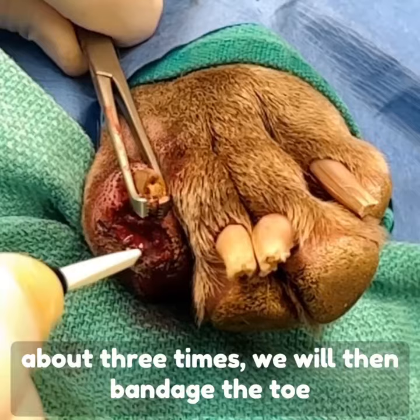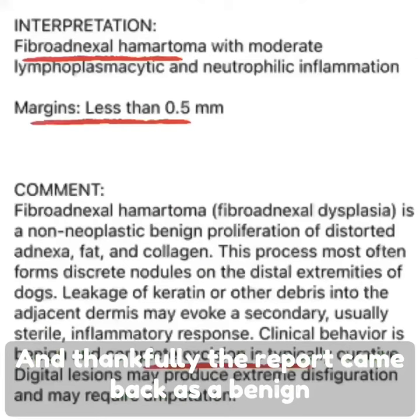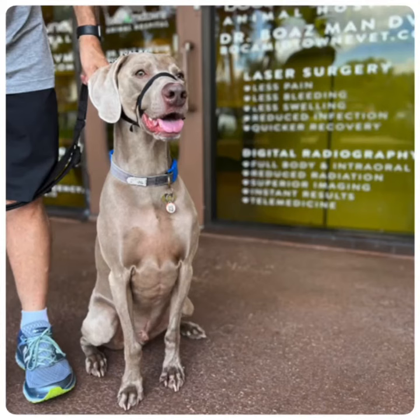Once this has been completed about three times, we'll then bandage the toe and allow it to heal by secondary intention. Thankfully, the report came back as a benign hematoma with complete excision.